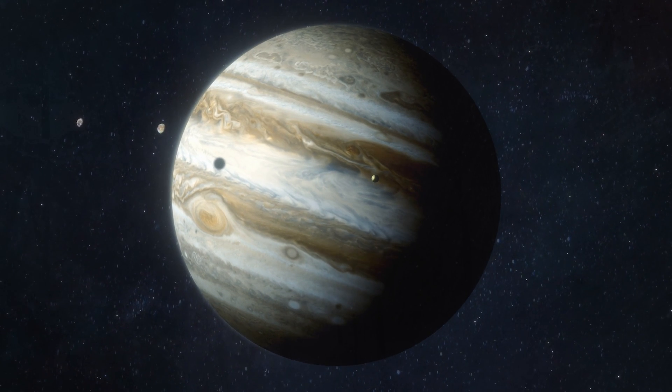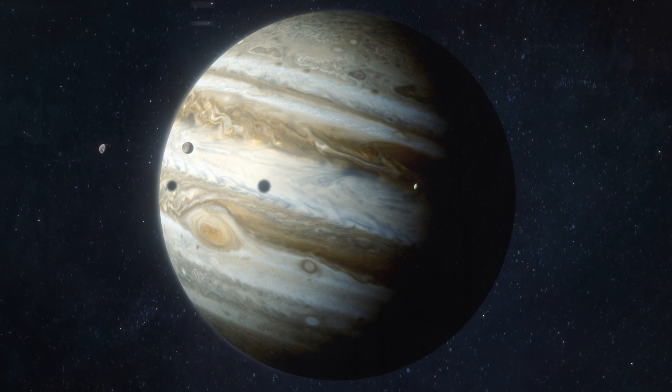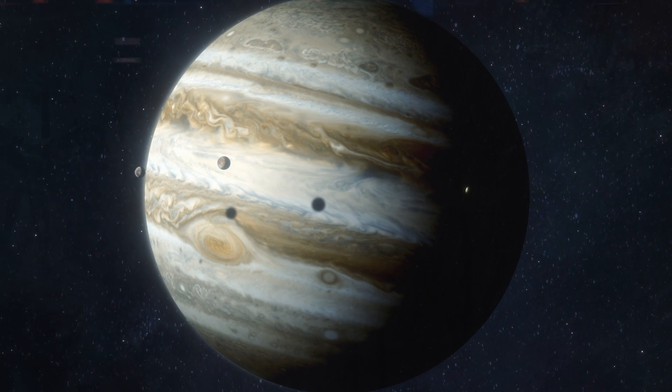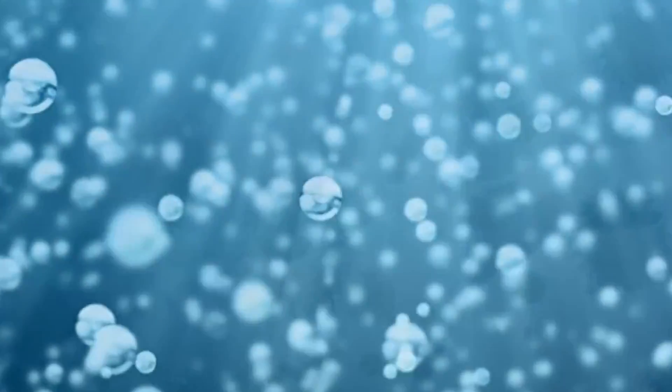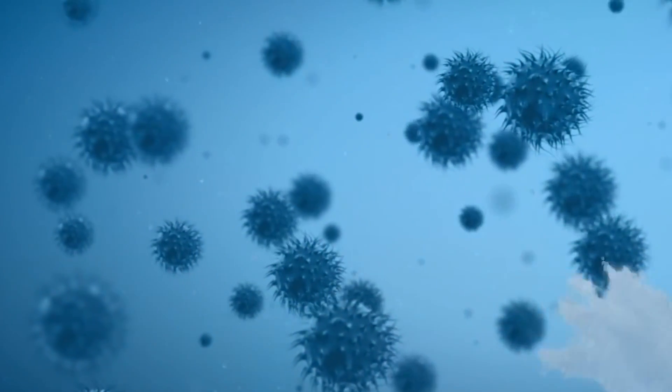The moons Io and Ganymede tug at Europa's shell as they pass, stretching and pulling the moon, creating friction heat which in turn likely gives rise to hydrothermal vents — chimneys pouring out a stream of energy and chemicals. Hydrothermal vents are a classic location for finding life on Earth. At the same time, the tidal heating might also be powering an invisible cycle exchanging nutrients between the rocky seafloor and the ice shelf, creating an ideal primordial soup that has been stable for nearly four billion years.